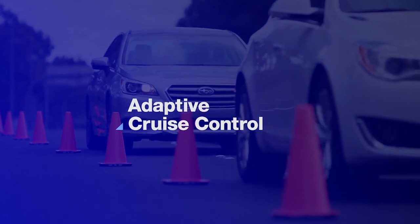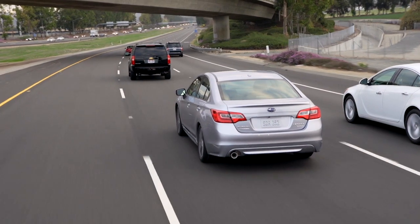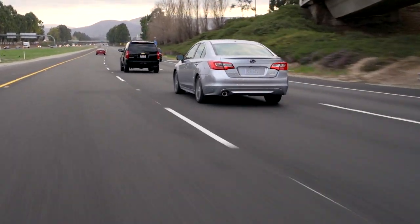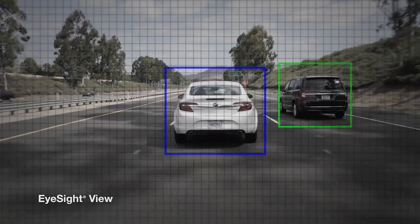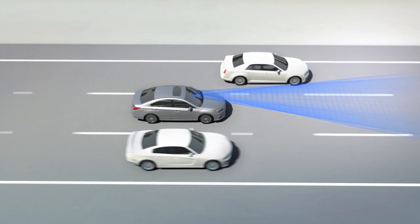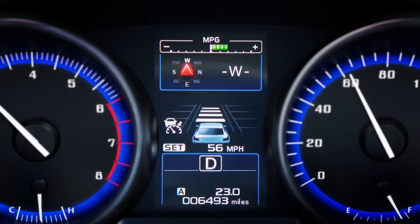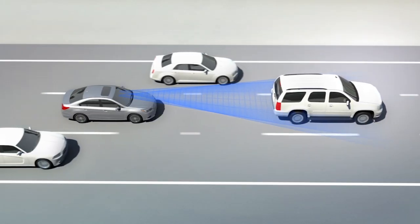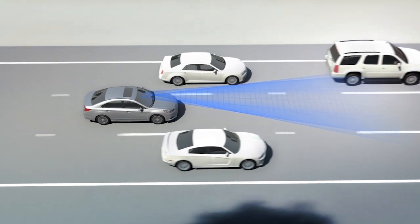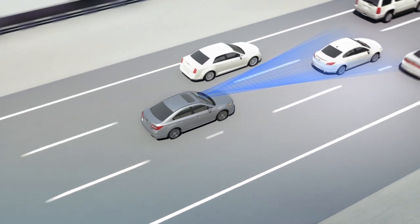Adaptive cruise control is there for those times when highway traffic doesn't flow smoothly. Like conventional cruise control, the driver activates the system and sets the speed with the steering wheel switch. But since traffic rarely travels at a constant pace, EyeSight adjusts with it. EyeSight will automatically maintain a set following distance, smoothly braking if traffic slows, and accelerating back up to the set speed when it clears. There's little need to modulate the brake and gas — just let EyeSight do the work.